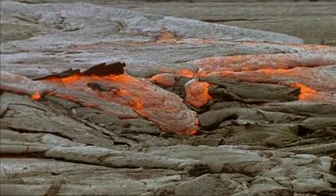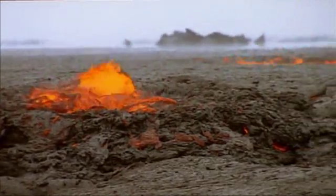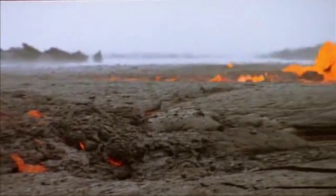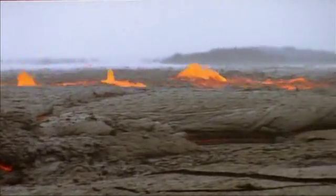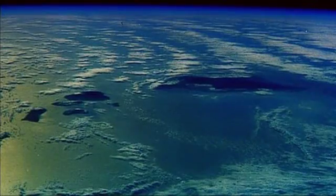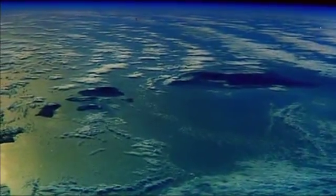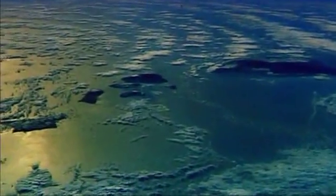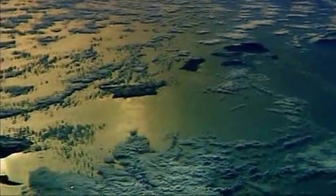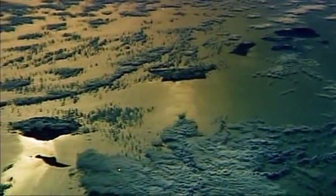Where we are now on Kilauea Volcano on the big island of Hawaii is at the southeast end of a 6,000 kilometer long chain of sea mounds and volcanic islands that have formed as the Pacific Plate has moved north and westward over the last 80 million years or so, at a rate of around 9 or 10 centimeters per year. So as the plate moves over this hot spot, you burn through the lithosphere, forming a volcanic island, and then the plate moves on and a new island forms further to the southeast.